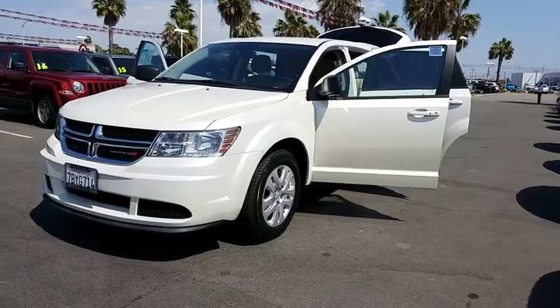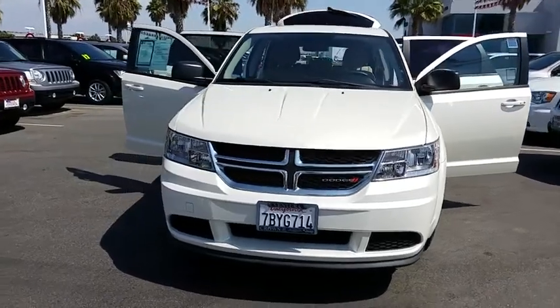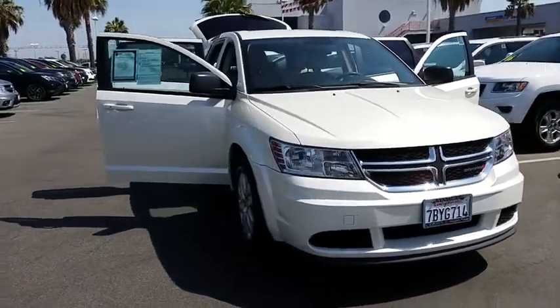The 2014 Dodge Journey. Dodge Journey combines the practicality of an SUV with the comfort of a car, all while boasting a style all its own.